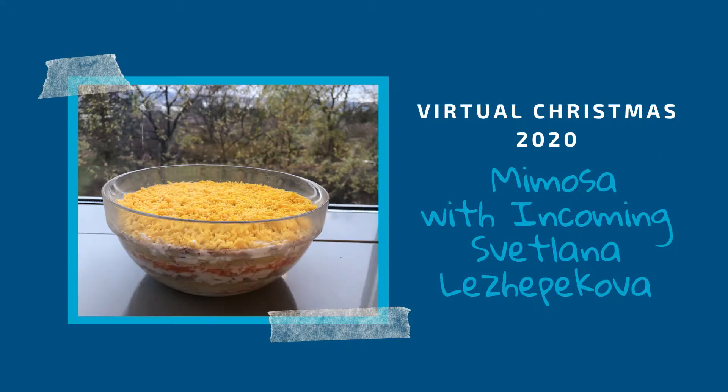Hello everybody, my name is Svetlana. I'm from Russia and I'm going to cook a Russian salad called Mimosa.